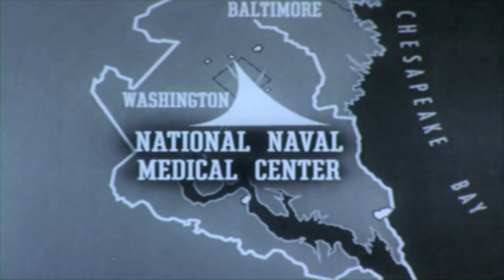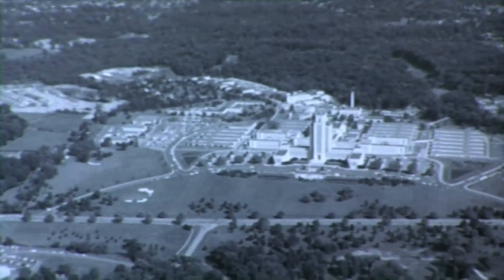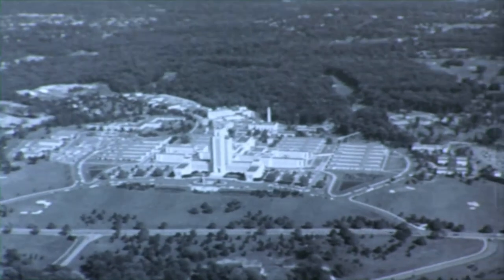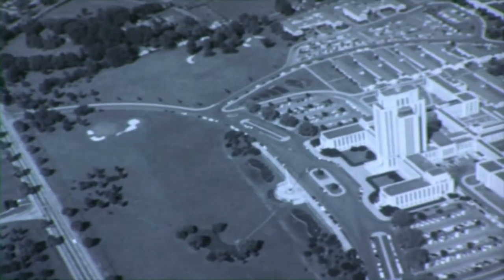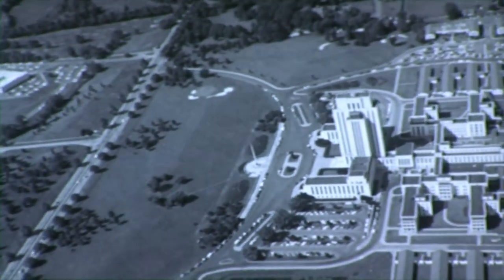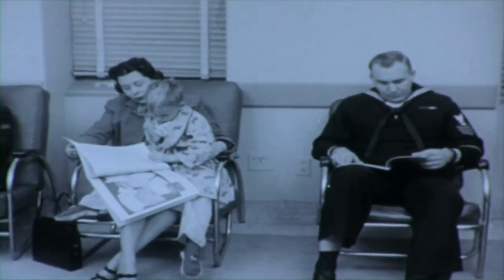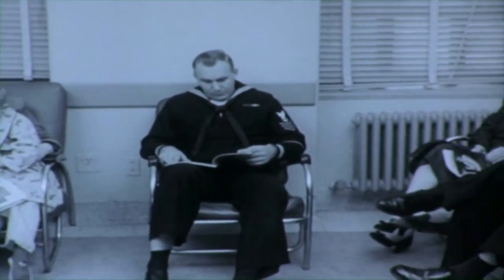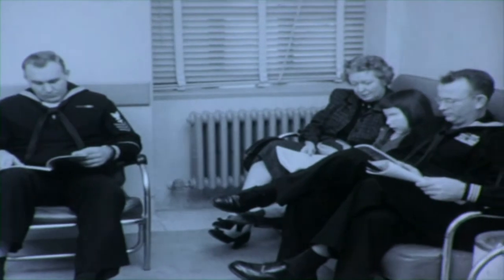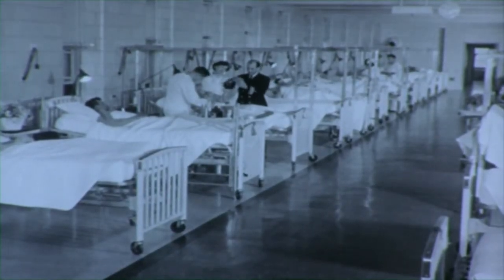The National Naval Medical Center is located approximately one mile from Bethesda, Maryland. This 242-acre site encompasses one of the world's finest medical centers. Located here are six separate commands under the administrative jurisdiction of a central command. The commanding officer of the medical center is an admiral of the medical corps. The hospital command unit serves as a general hospital for the diagnosis, treatment, and hospitalization of active and retired personnel of the Navy and Marine Corps and their dependents. This 1,300-bed hospital is famous for its outstanding patient care.